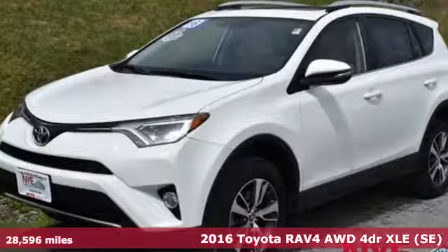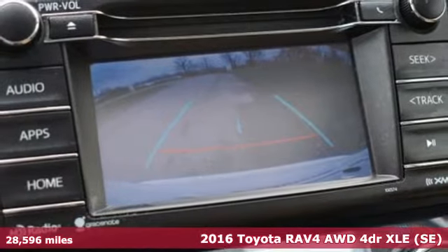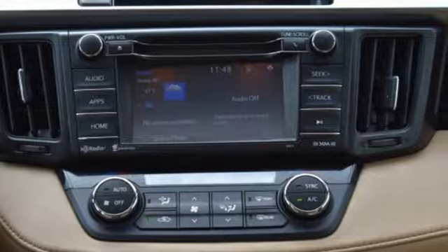It's a 2016 Toyota RAV4. Feed your adventurous nature in this stylish and smart SUV. You'll look forward to every drive with features like these.